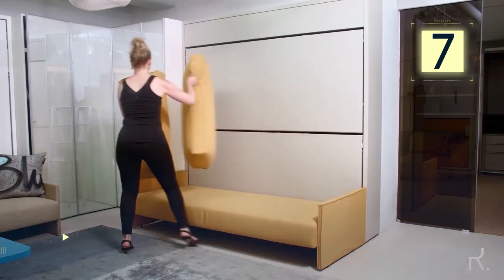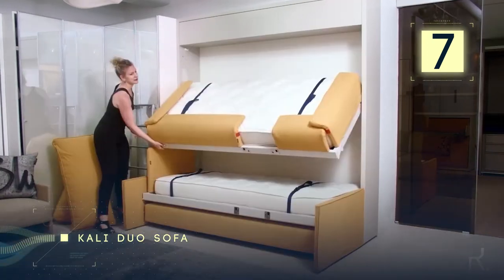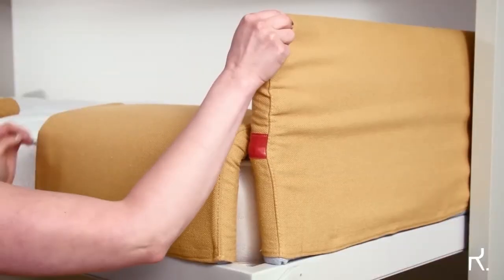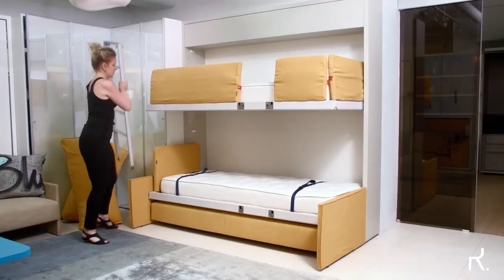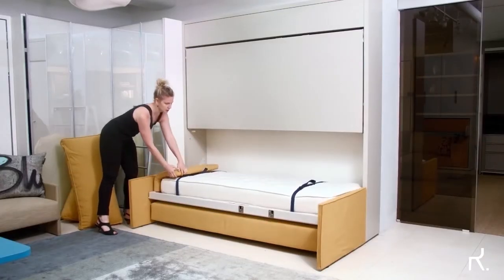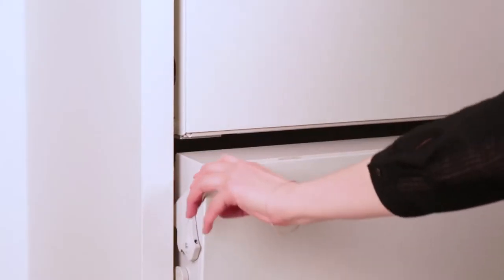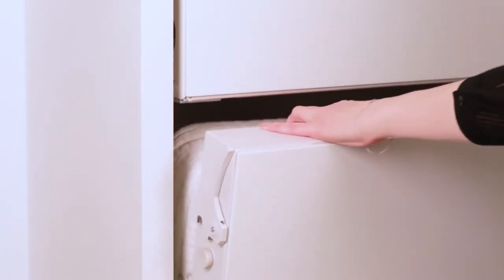Number 7: Kali Duo Sofa. The Kali Duo sofa is considered one of the most space-efficient pieces of furniture with a simplistic design. You can transform your living room into a sleeping space in a matter of seconds — all you have to do is open the upper bed and the sofa will automatically tilt backwards.